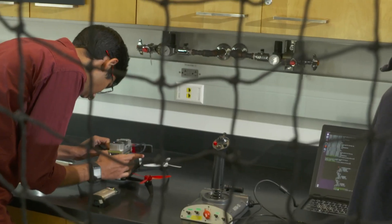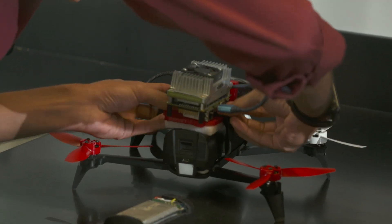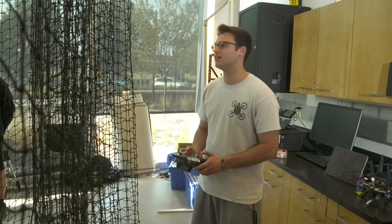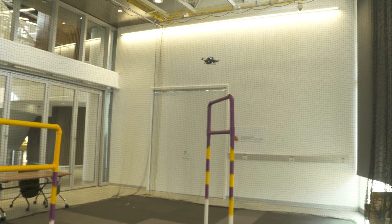My work in drone racing involves a lot of integration. It starts with the hardware in terms of building a drone and getting it to fly, integration of sensors and getting that connected to the drone itself, and then a lot of programming. We try to figure out what the camera is seeing and integrate that with the drone itself.